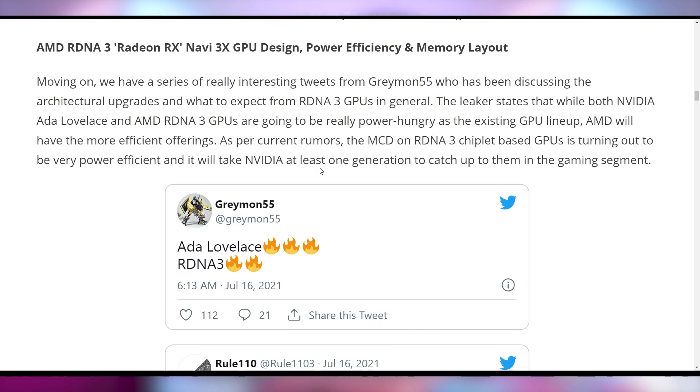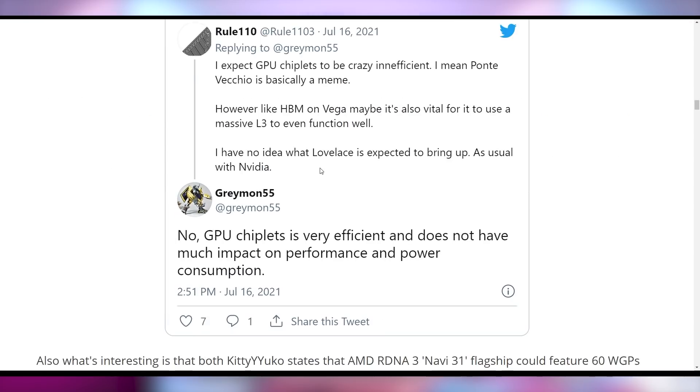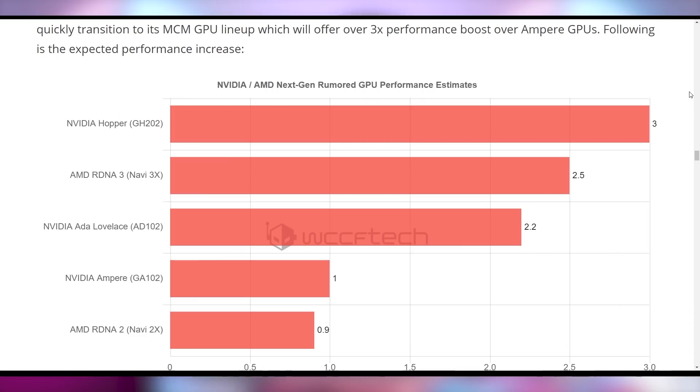The indication is that ADA Lovelace is going to be three fire emojis whereas RDNA 3 is only going to be two — and that's not on a heat factor, that's on a power efficiency factor. So you could expect that even though RDNA 3 is going to wipe the floor with NVIDIA according to the rumors, it's also going to do it at not thermonuclear levels of temperature. There's a chart here comparing current-gen GPUs and what we're expecting in the near future.